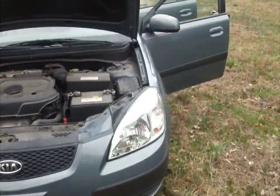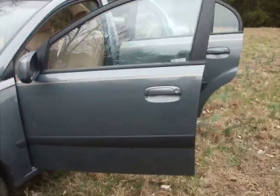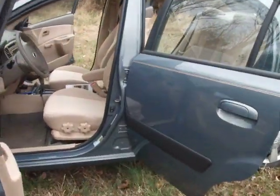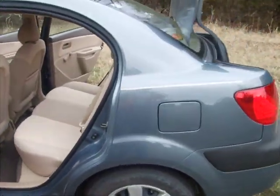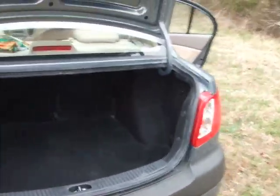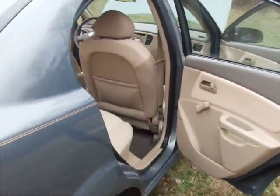This is a 2007 Kia Rio LX. It's gray on the outside and the interior is tan. It has 8,600 miles.